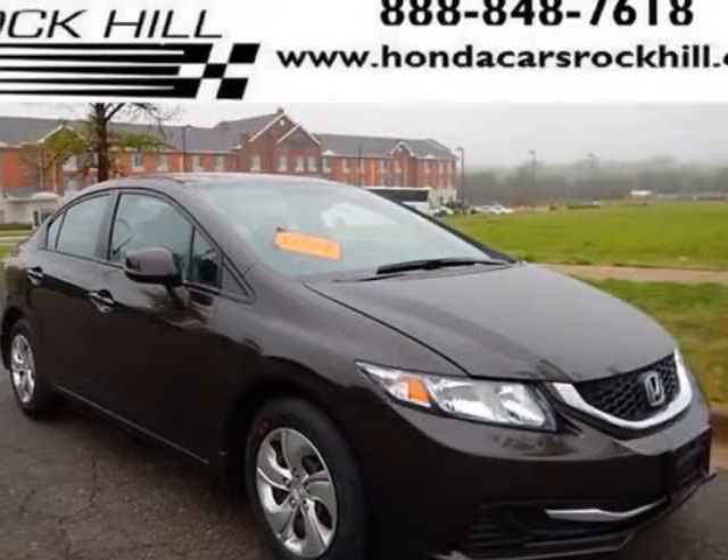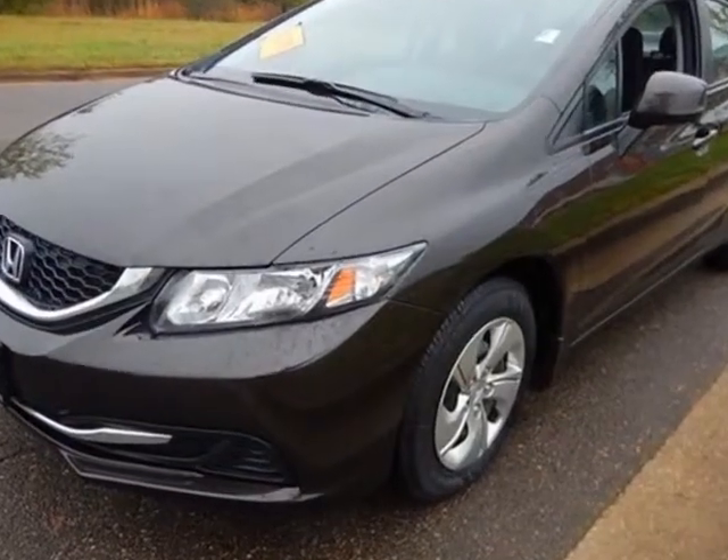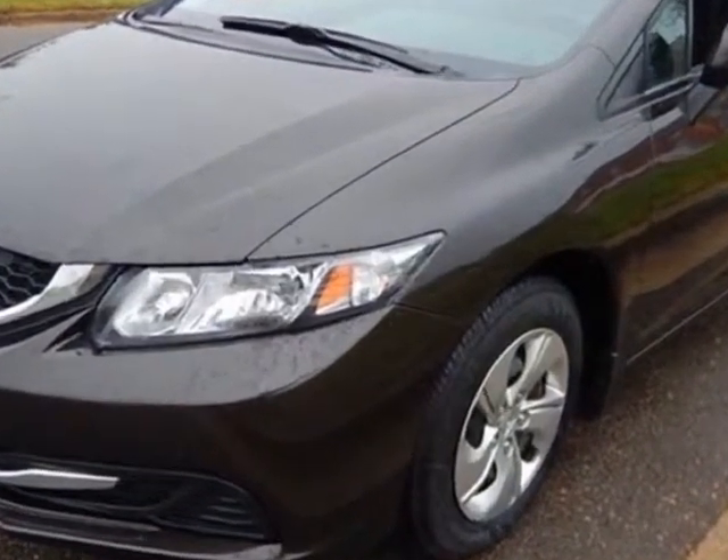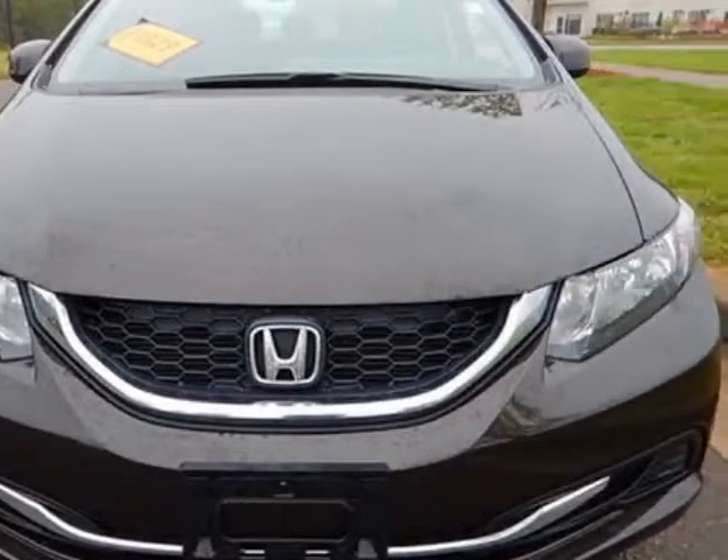Check out this certified pre-owned 2013 Honda Civic sedan. Carfax has certified the Civic sedan as having one owner. This Civic sedan has just under 36,000 miles.